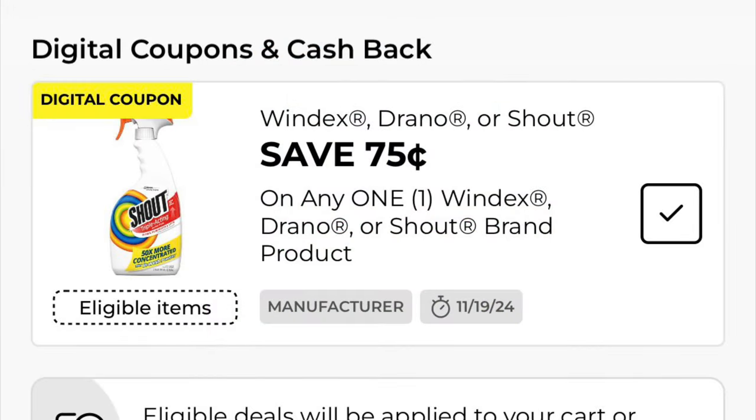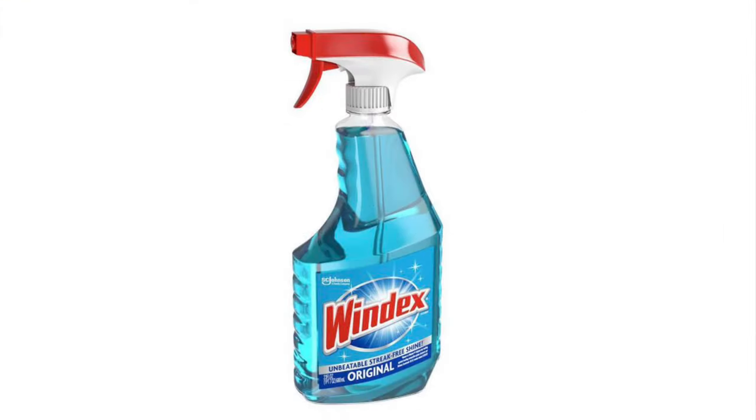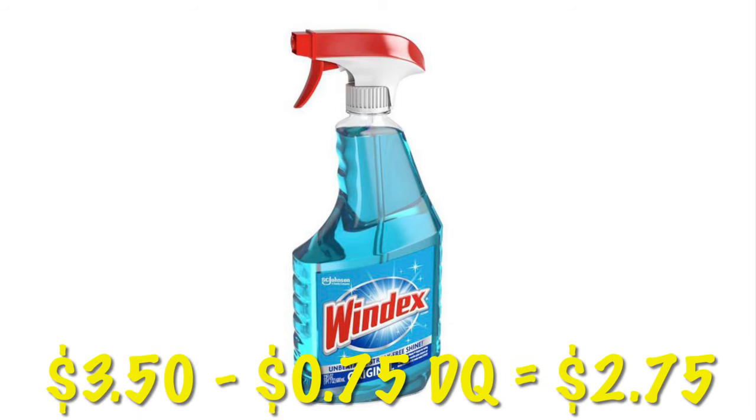75 cents off of Windex, Drano, or Shout. Windex is $3.50, so after the $0.75 digital, we're going to pay $2.75.